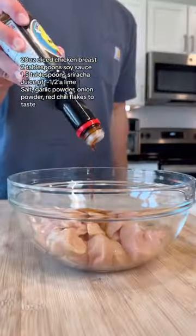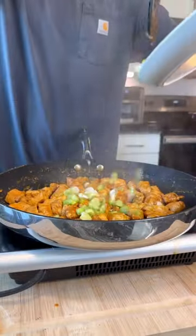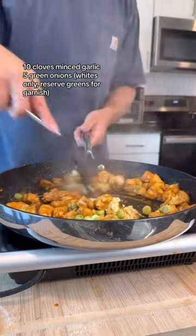Start by dicing 20 ounces of thin-sliced chicken breast. Quickly throw together a marinade using these ingredients. Toss that in a pan over high heat, and once it's 80% done, toss in the white parts of the green onions and some minced garlic, and cook for another three to four minutes.